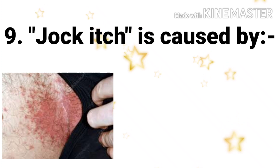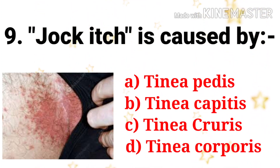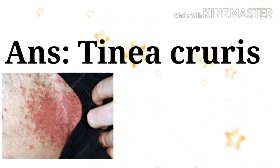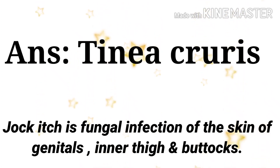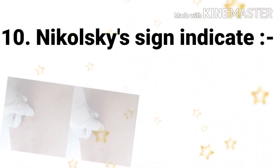Next question: jock itch is caused by — the options are tinea pedis, tinea capitis, tinea cruris, and tinea corporis. The answer is tinea cruris. Jock itch is a fungal infection of the skin of the genitals, inner thigh, and buttocks, and the causative organism is tinea cruris.